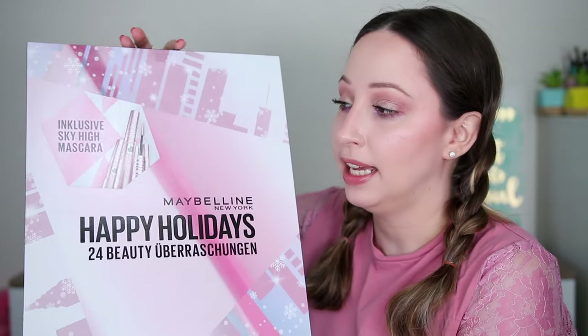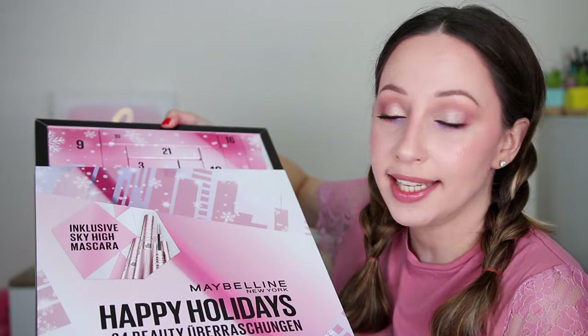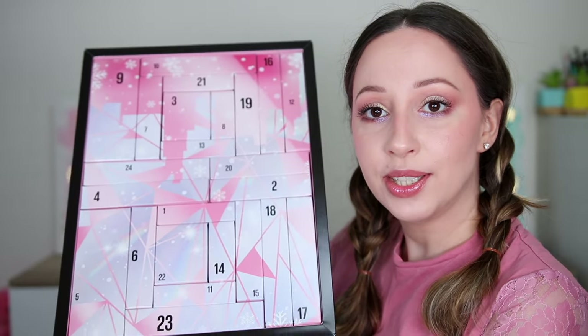The packaging is very similar to last year's Advent calendar. I'm guessing that we have boxes. This is how it looks — super, super pretty. And door number one — it's a lipstick.